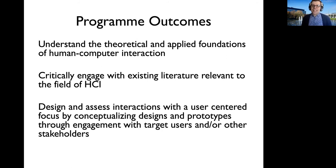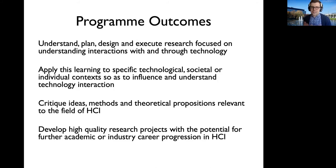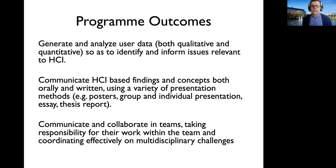What we expect you to get out of this programme is an understanding of the theoretical and applied foundations of HCI. It's a wide-ranging field with huge implications for the design of future technologies, so we expect you to get a rich view of the field and what it means to research HCI and design interfaces of the future. We expect students to critically engage with existing literature, design and assess interactions, plan and execute research, critique ideas within the field, and develop both qualitative and quantitative research skills, as well as the ability to communicate findings and improvements to stakeholders.